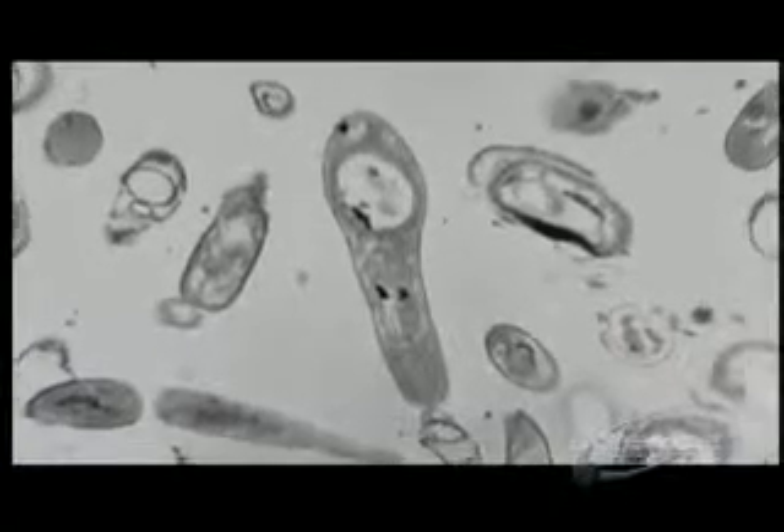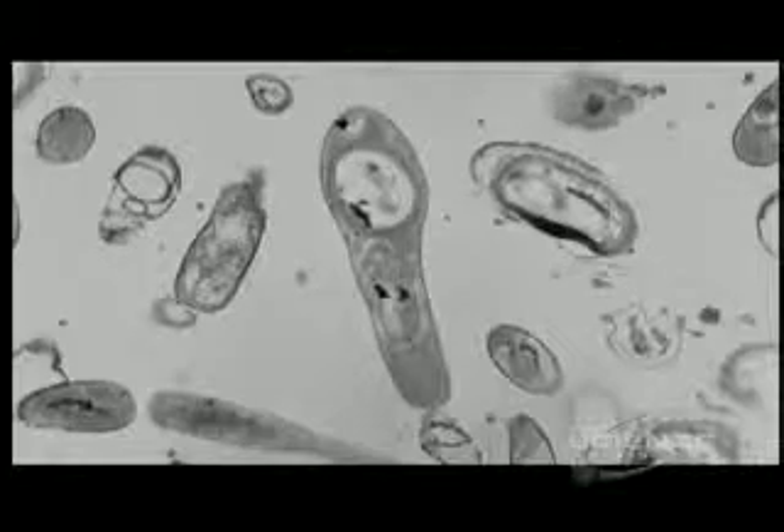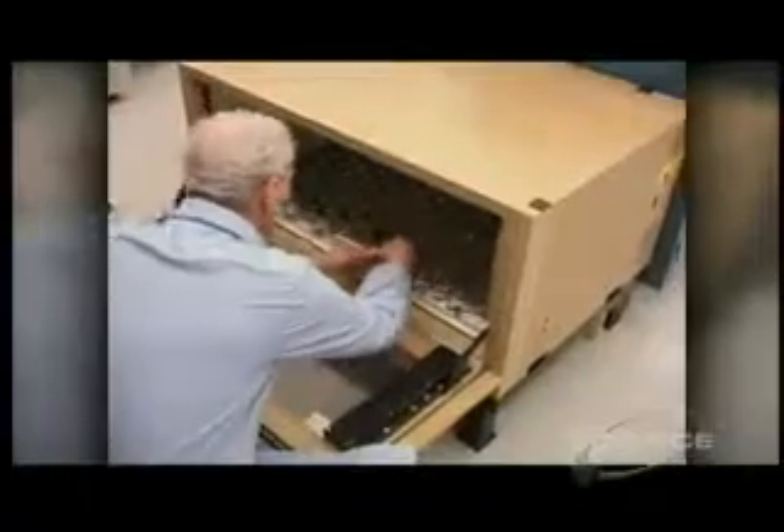Relics from the past — but the next finding was truly extraordinary. For four months, the microbes were fed with a nutrient broth. They began to divide, then multiply vigorously. After slumbering through tens of millions of years, they had come awake.